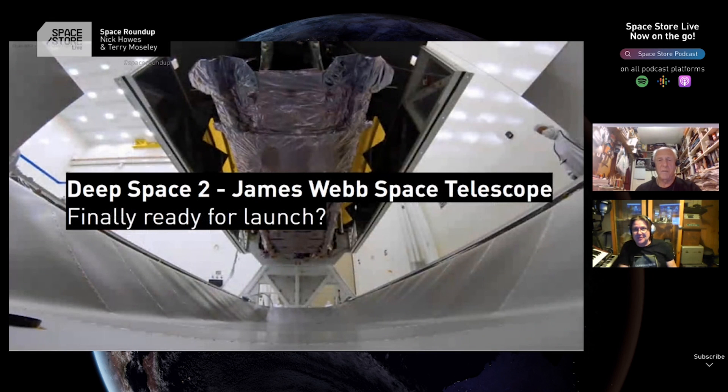Deep space mission 2 coming up as well. This is the thing that I am anticipating with terror and enormous anticipation. It is probably the most complex mission in terms of what actually has to happen automatically that we have yet attempted. The James Webb Space Telescope is often regarded as the successor to the Hubble Space Telescope — not quite.